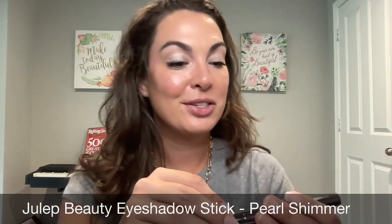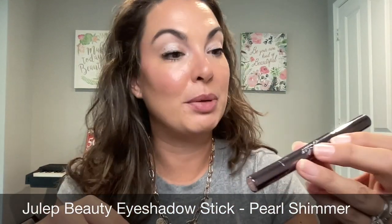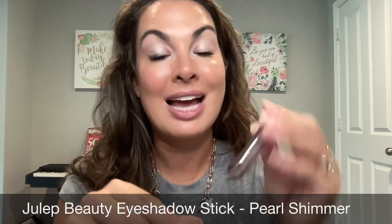I mention what I'm wearing on my eyes because I get these questions quite a bit, so it's best if I incorporate them into the video. Today on the eyes, I'm wearing the Julep Beauty Eyeshadow 101 Stick. This is a creamed powder eyeshadow stick in the color Pearl Shimmer. I love this because it really helps to brighten up the overall tone of the lid to give you a more youthful appearance and help you look more awake.